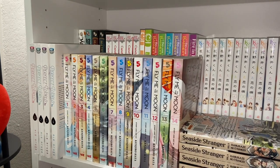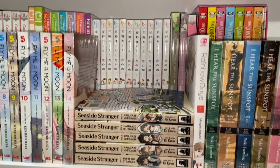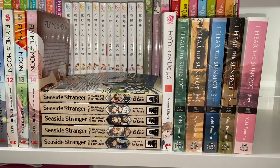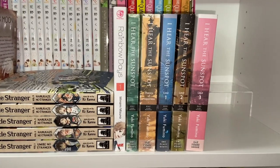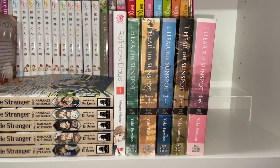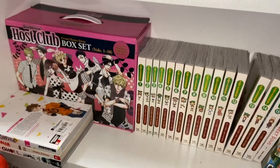Then we have volumes one through fourteen — up to date — of Fly Me to the Moon, and Seaside Stranger volumes one through five. The latest volume wasn't my favorite but it is what it is. Then volume one of Rainbow Days — a new release, originally printed in 2011 in Japan, finally getting an English release on Shojo Beat; I heard about it from Colleen's Manga Recs. And we have volumes one through five of I Hear the Sunspot — well technically it's volume one, then Theory of Happiness, then Limit, volume one... I don't really know, but I'm so excited for the new arc.